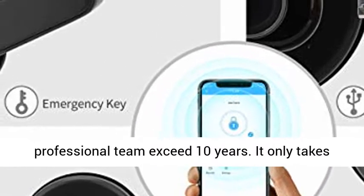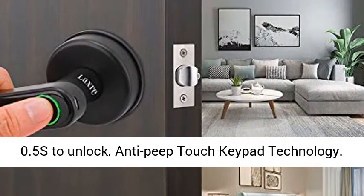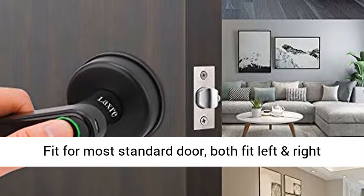High-security fingerprint algorithm by a professional team with over 10 years of expertise. It only takes 0.5 seconds to unlock. Anti-peep Touch Keypad Technology.